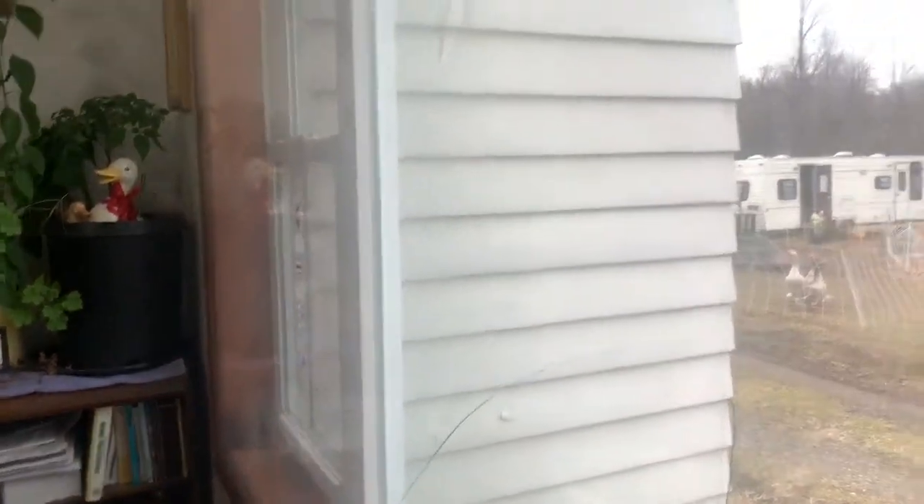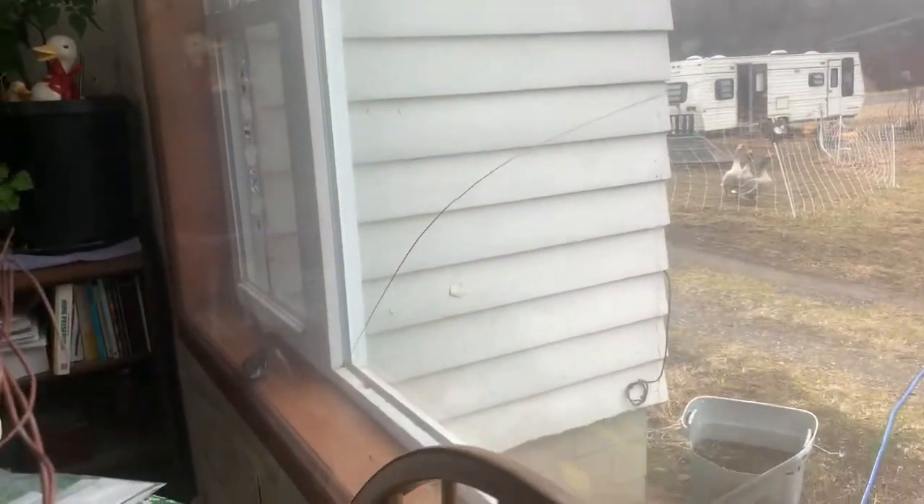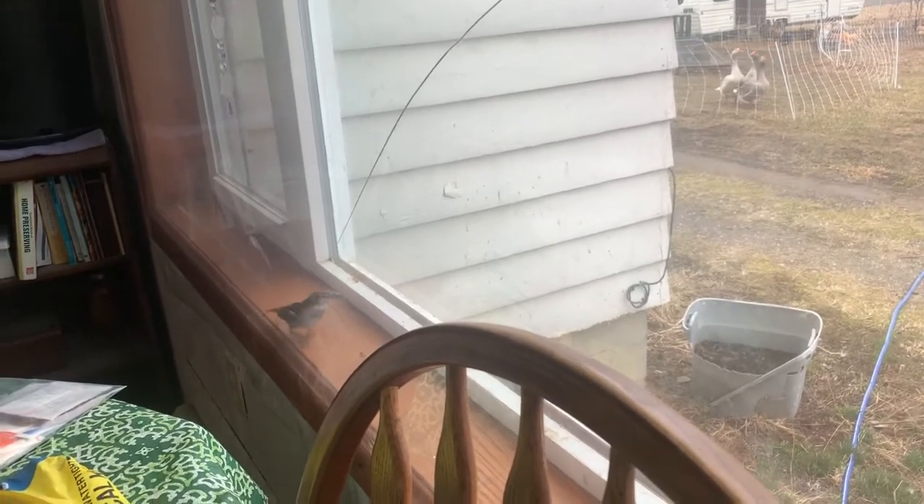Apparently the bird came in and then tried to fly out the window, and there's a hole in the window. So yeah, there's a bird in my house.